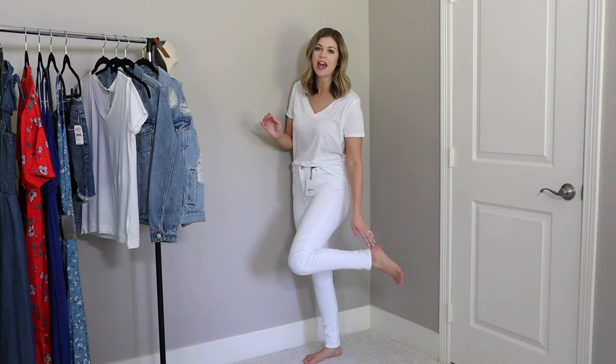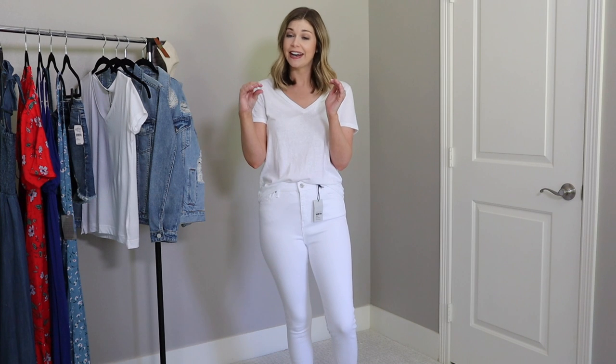The white jeans I picked up are by Topshop — the Jamie High Waist Ankle Grazer. Normally I get a petite in jeans, but since these are called the ankle grazer I got the regular length and they hit perfectly at the ankle. Since Topshop is a UK brand, sizing can be confusing, but the online sizing bar shows US equivalents. Nordstrom's description also tells you whether to size up or down — these run small, so size up one.